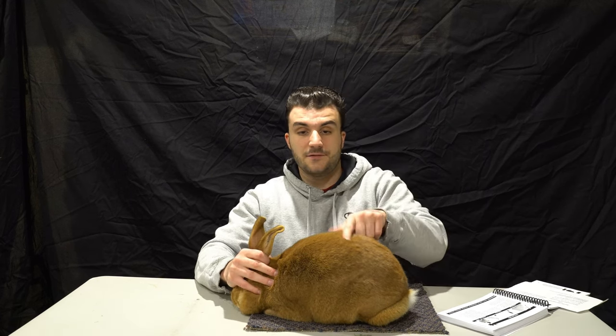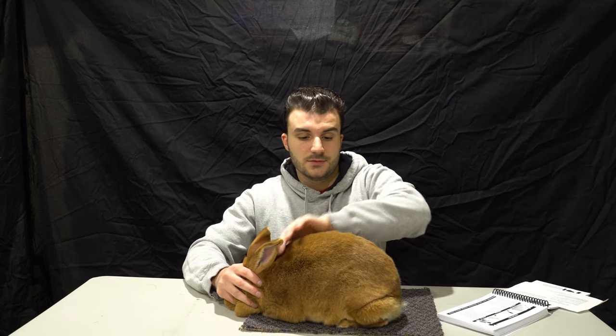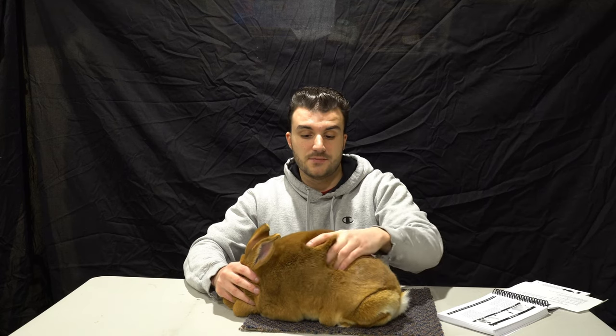Depth is the height from the top line down to the bottom of the body. The depth of a commercial rabbit should be roughly equal to the width. Why is this important? Depth provides basically a longer surface area for the loin, which is where most of your meat is.